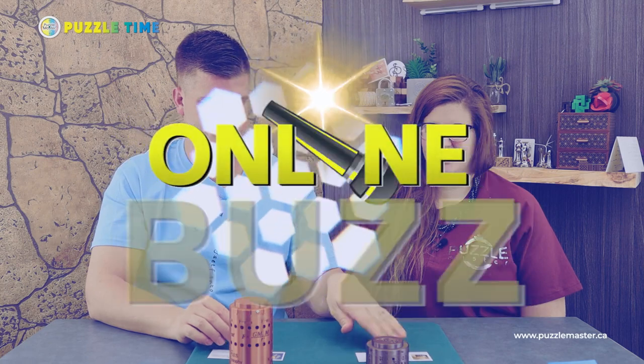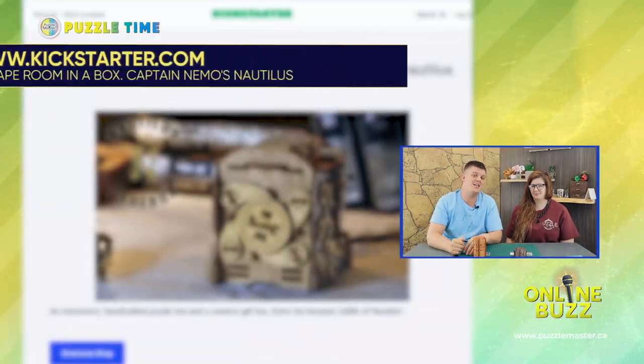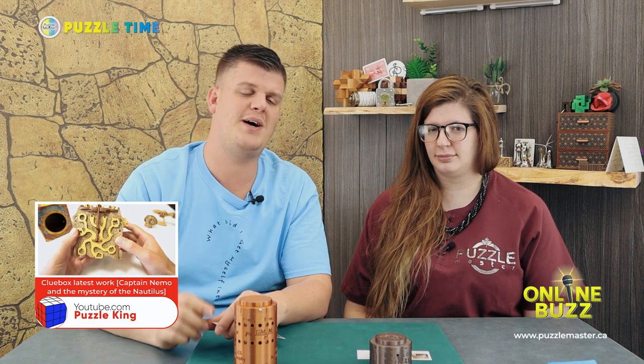Let's get into the Online Buzz. Today it's going to be all escape rooms in a box. First is the Nautilus from Adventure — you'll recognize them from the Schrodinger's Cat and Davy Jones' Locker puzzles. This Kickstarter has ended, but you can see the puzzle reviewed on Puzzle King, a Japanese YouTuber. We'll throw a link in the description — Puzzle King does a whole episode on the Nautilus.